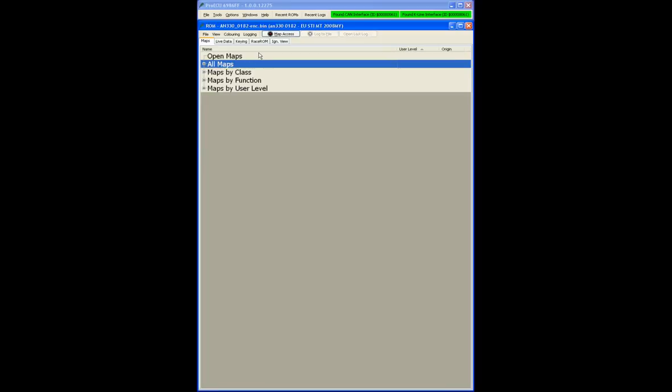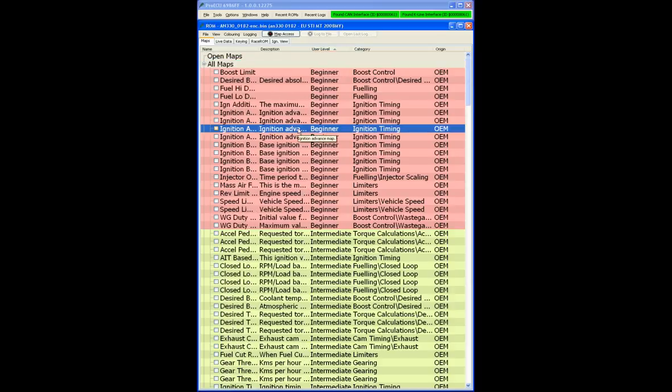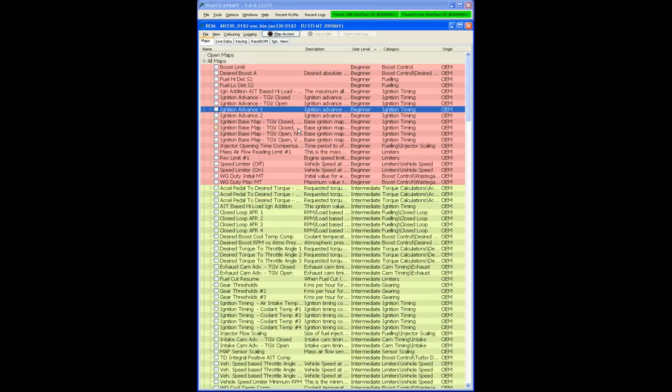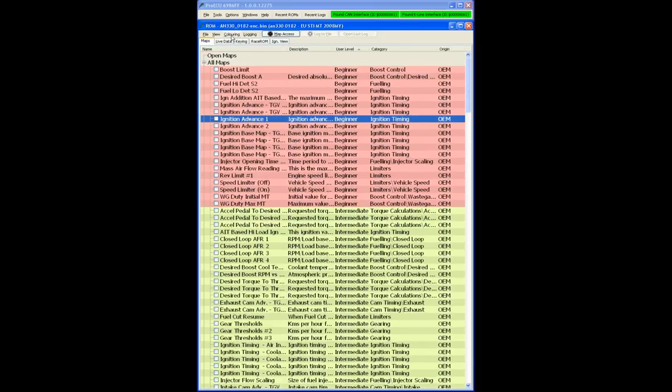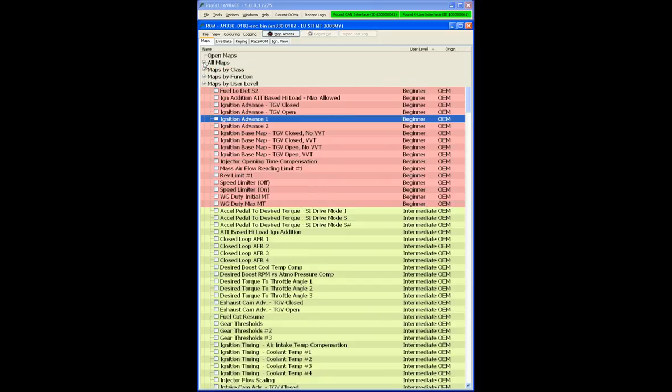Back to the map list — we can add different features into the map structure such as description and category, and we can make the text larger using Ctrl+D or smaller. We can also save the layout as default using View > Save ROM Editor Layout as Default, so when we close and reopen the ROM, we have the same columns selected. I'm going to remove description and category and save that.